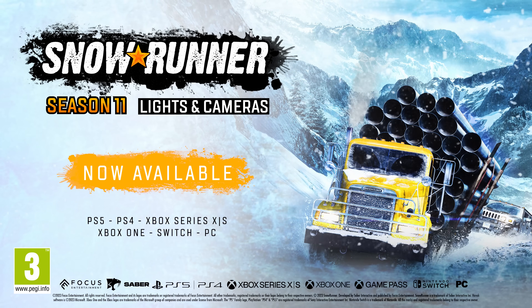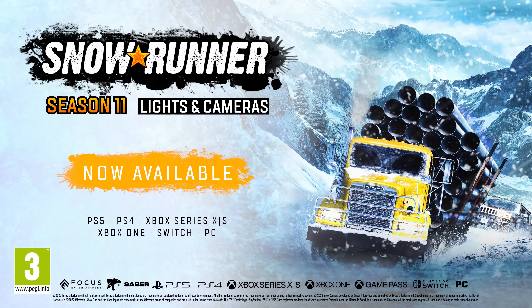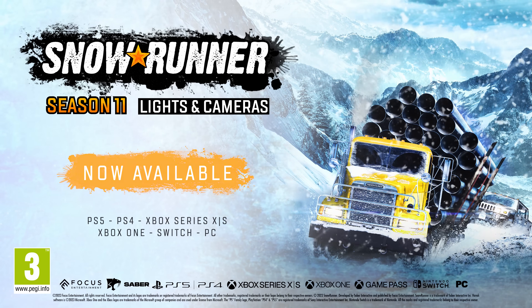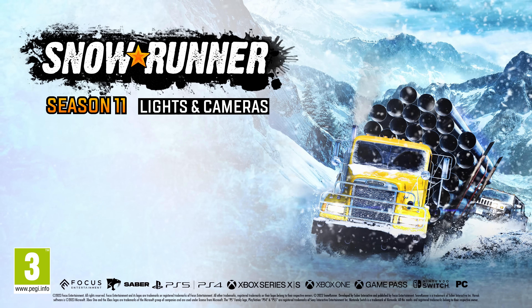SnowRunner's Year 3 Pass and Season 11 Lights and Cameras are available now on PlayStation 5, PlayStation 4, Xbox Series X and S, Xbox One, Nintendo Switch and PC.